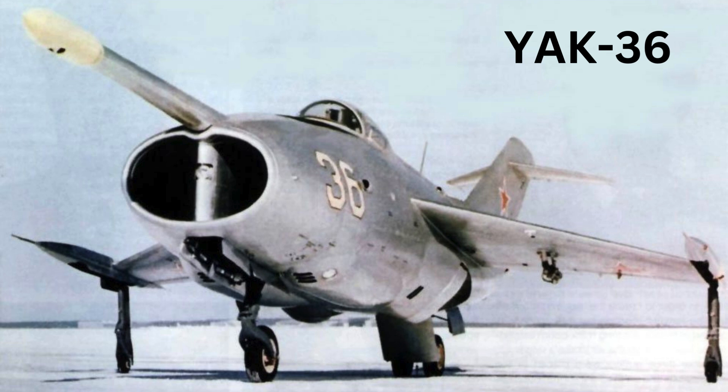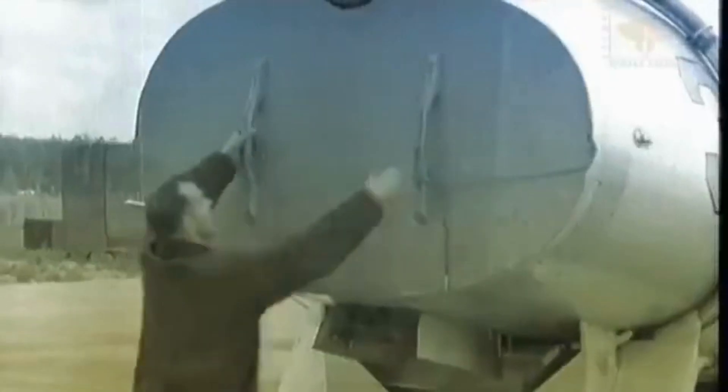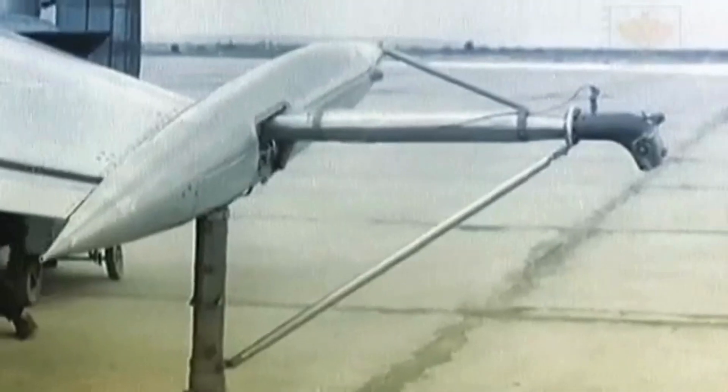Far from the conventional fighter-bomber of its time, this innovative machine was designed by the Yakovlev Design Bureau under the guidance of Alexander Yakovlev and the technical expertise of Sergei Tumansky. The single-seater was a marvel of futuristic design. Its fuselage was streamlined, tapering to a sharp nose that housed advanced avionics and a large canopy providing the pilot with an unobstructed view. The aircraft's body was crafted with a combination of aluminum alloys and lightweight composites chosen for their strength and durability.